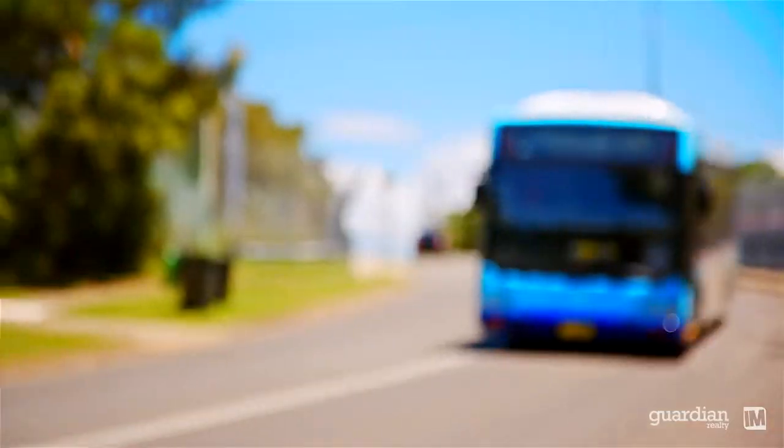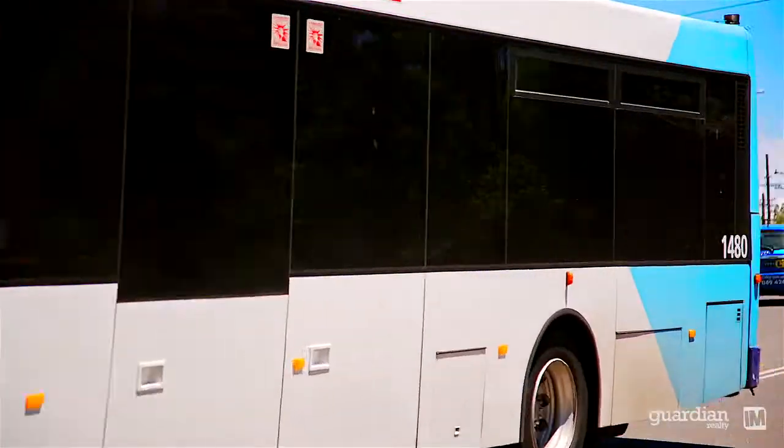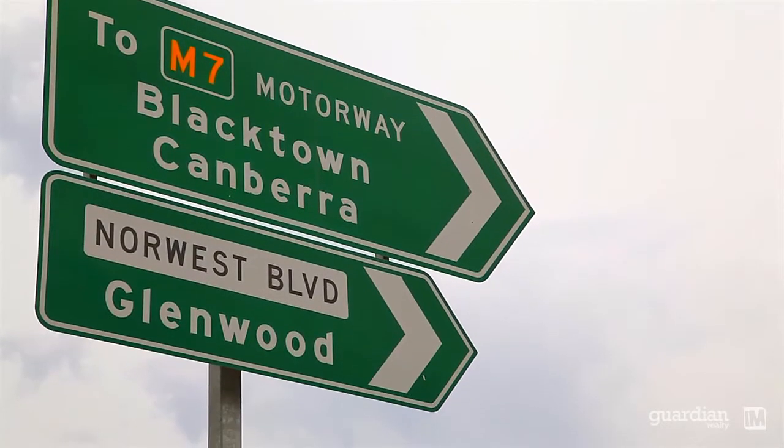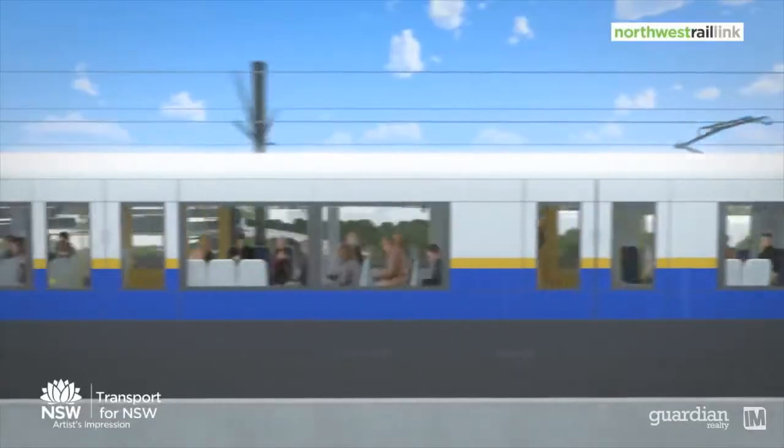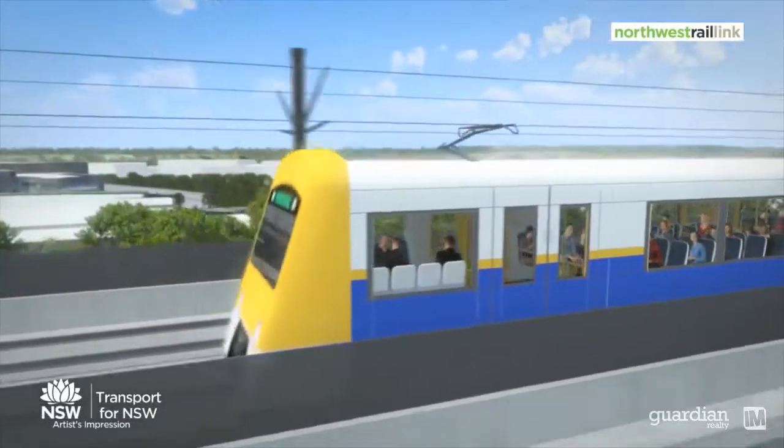Commuting is made easy with immediate access to bus, convenient location to M7 and M2 motorways, and to add additional value we've got the Northwest Rail Link positioned just 2.9 kilometres away.